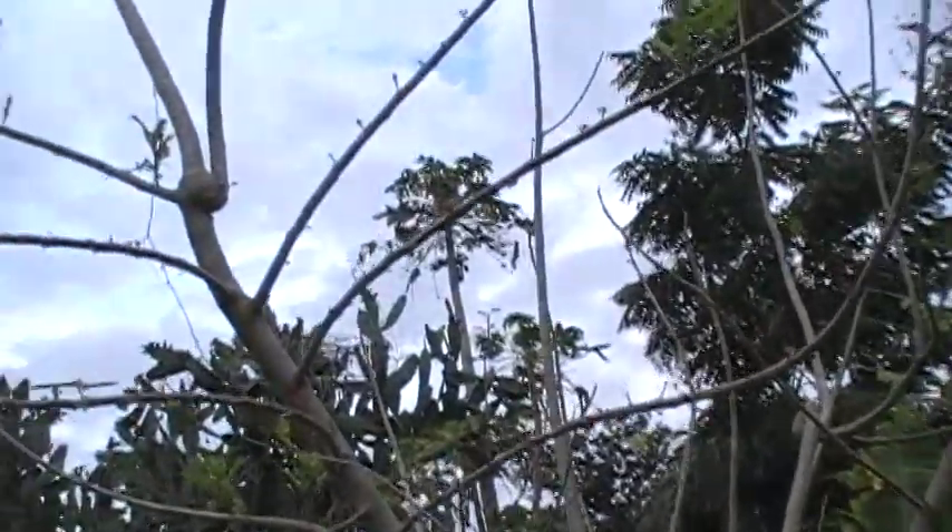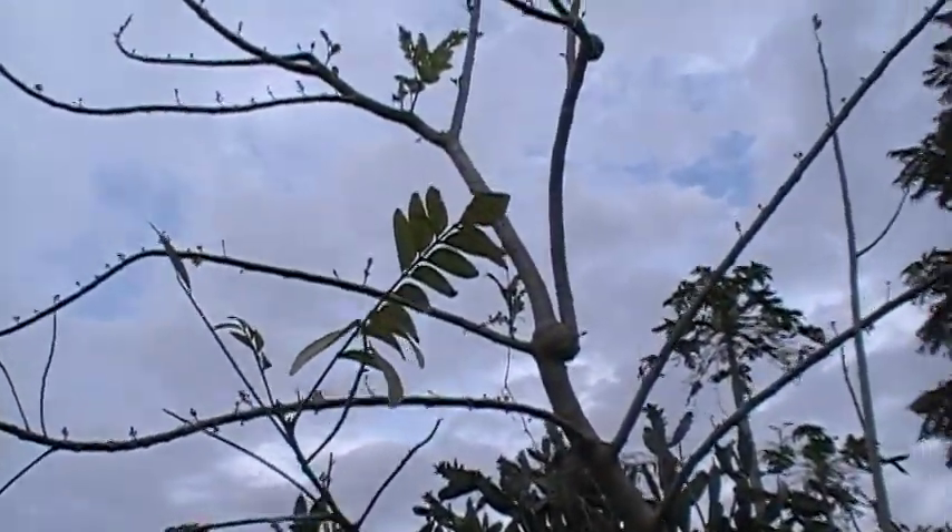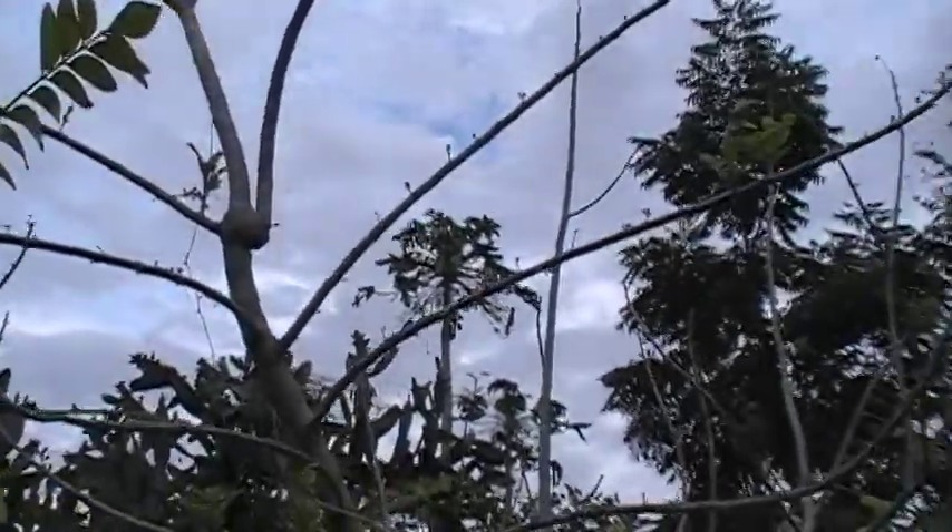It roots extremely easily from cuttings — I've had cuttings literally root in five days. I've given a whole bunch to Andy Firk and other people. I'll shoot another video in a few months when I've got fruit to share. Bye bye.